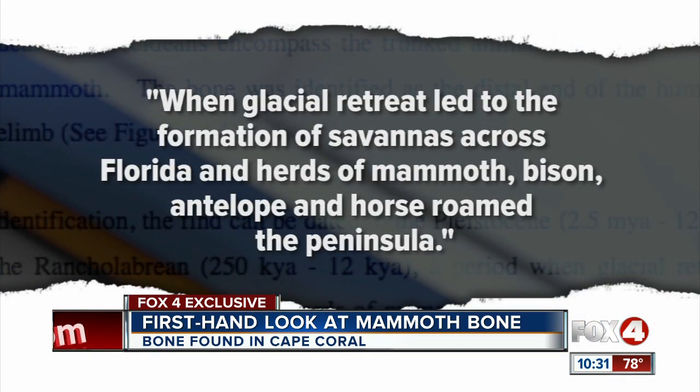The report says that during that time, glacial retreat led to the formation of savannas across Florida, and herds of mammoth, bison, antelope, and horse roamed the peninsula.